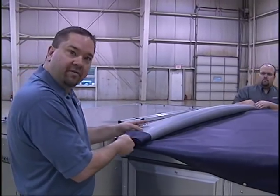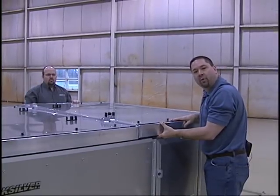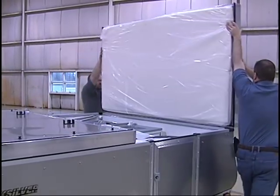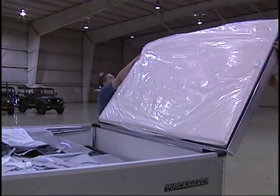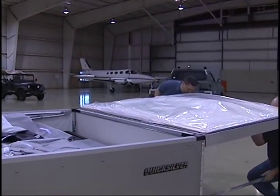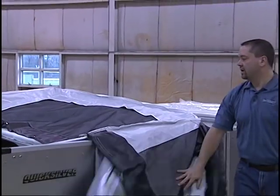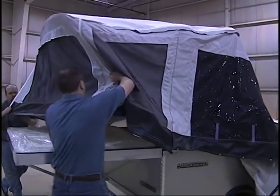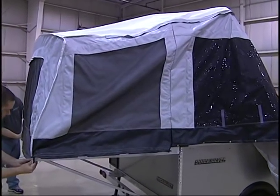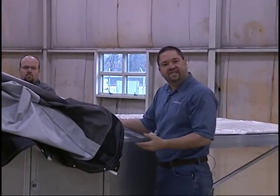Then you just roll up the tonneau cover. Then you fold out and support the front bed base. Repeat the same with the rear bed base. And now the tent is ready to swing into place — first the rear, then the front half the same way.